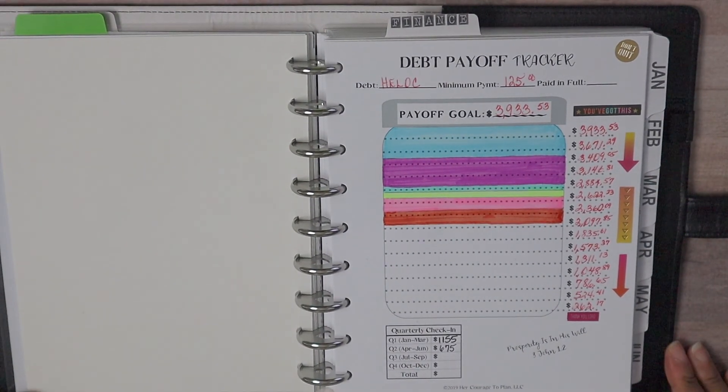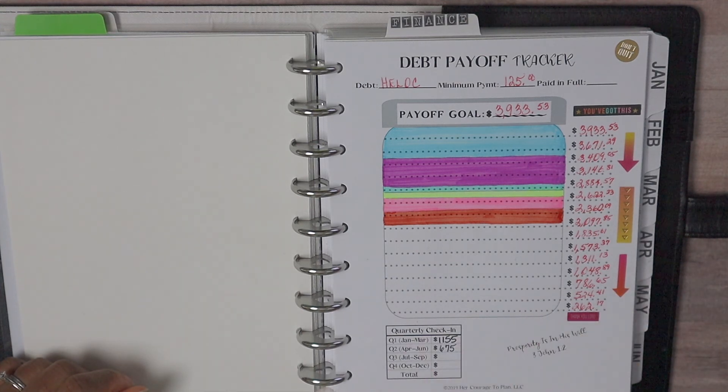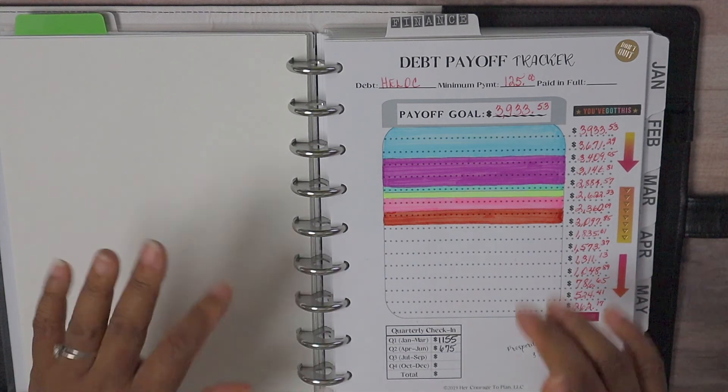We have finished filling in our debt payoff tracker jars. I hope you all enjoyed this video — let me know down in the comments: are you focused on paying off debt or building up your savings funds during this time? I'll see you later, bye!